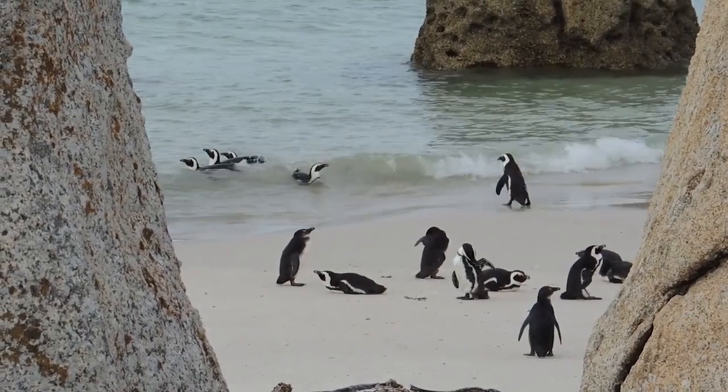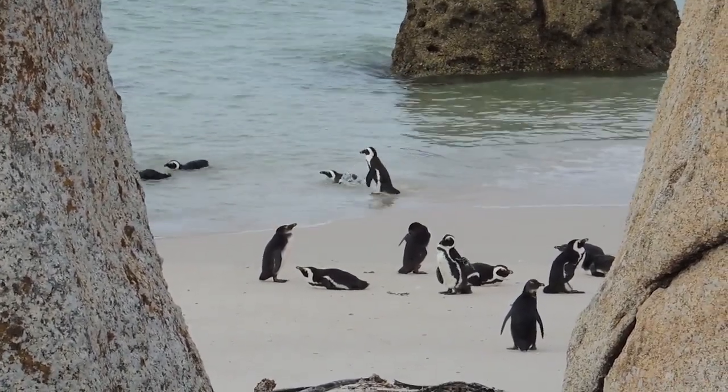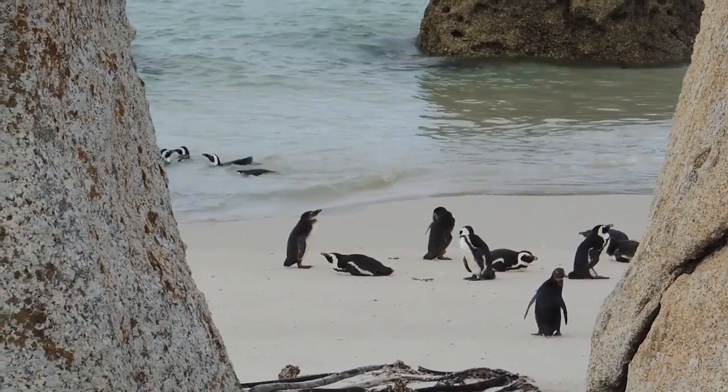Hello, everyone! We are going to learn about one of the most iconic and adorable animals of the Antarctic: the penguins.